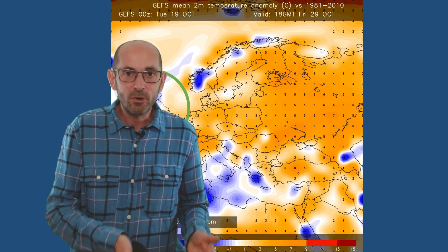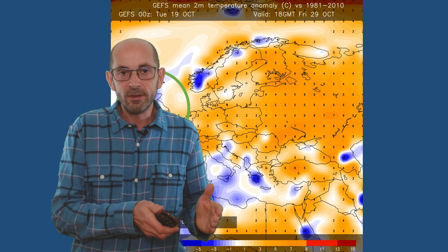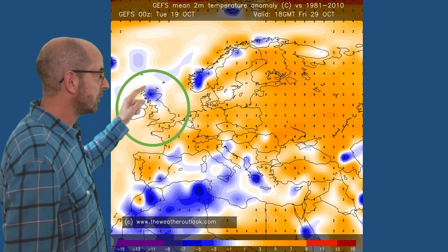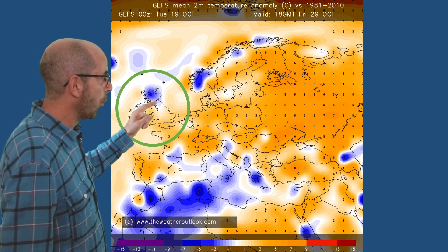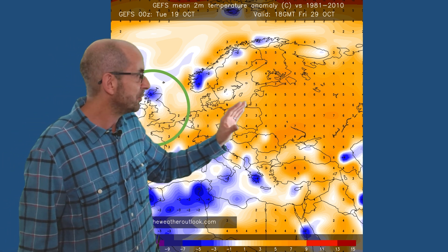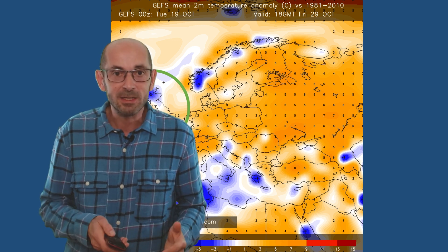In terms of the two-metre temperature anomalies from the GEFS, this chart is for Friday the 29th October at 18 GMT, generated by averaging all the runs in the ensemble. What you can see is, as I mentioned, cooler across the north of the UK, warmer relative to average as you head southwards, with yellow and brown shading spreading across Western Europe, Central Europe, Russia, and Scandinavia — all above average relative to the 1981–2010 norm. So a pretty warm picture across Europe and into Russia at this point, if the GEFS mean is correct.